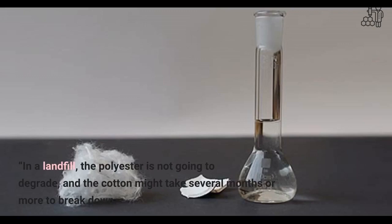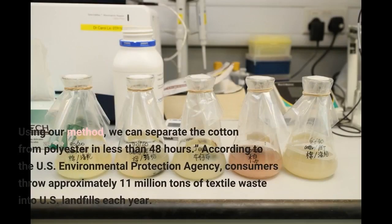In a landfill, the polyester is not going to degrade, and the cotton might take several months or more to break down. Using our method, we can separate the cotton from polyester in less than 48 hours. According to the U.S. Environmental Protection Agency, consumers throw approximately 11 million tons of textile waste into U.S. landfills each year.